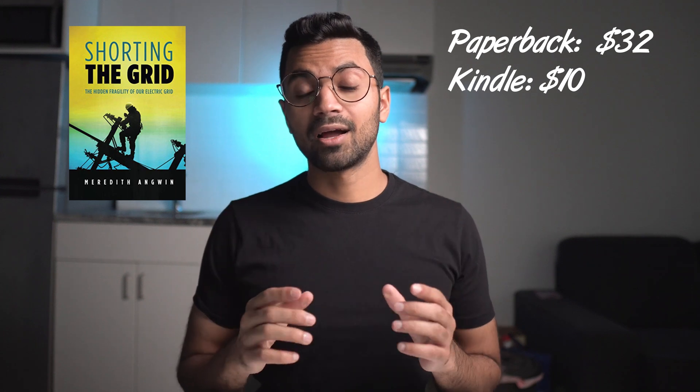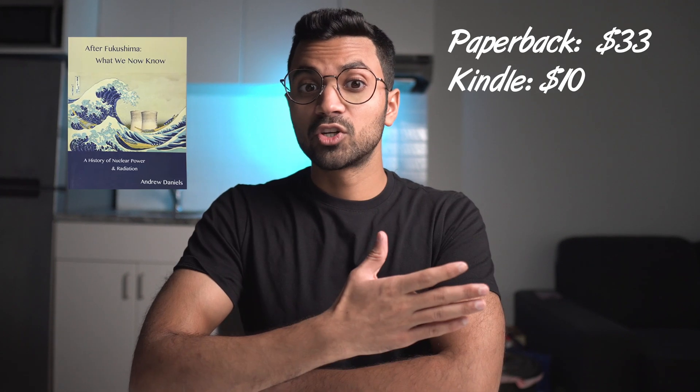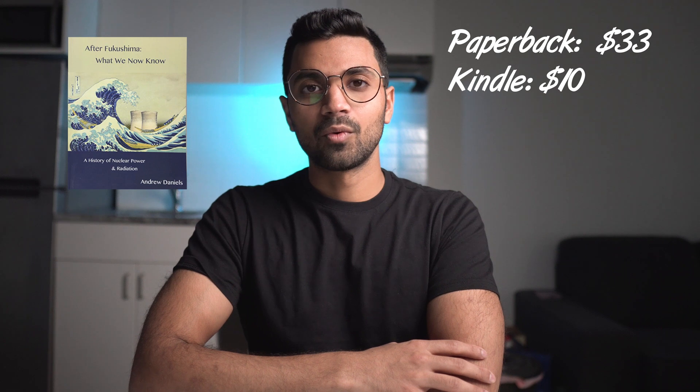I'd also recommend 'Shorting the Grid,' which has been recommended to me many times, and lastly, 'After Fukushima: What We Now Know — A History of Nuclear Power and Radiation.' All the books I've recommended can be found as Amazon links in the description below.